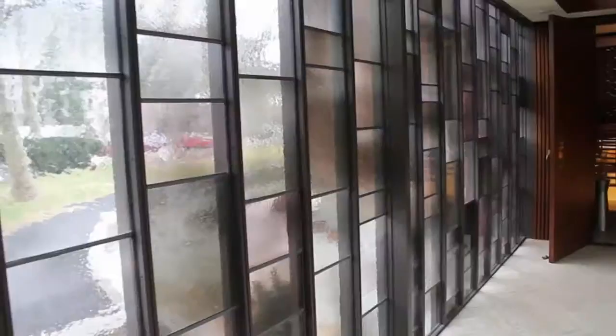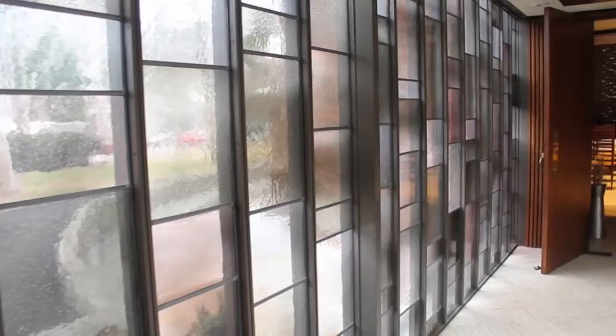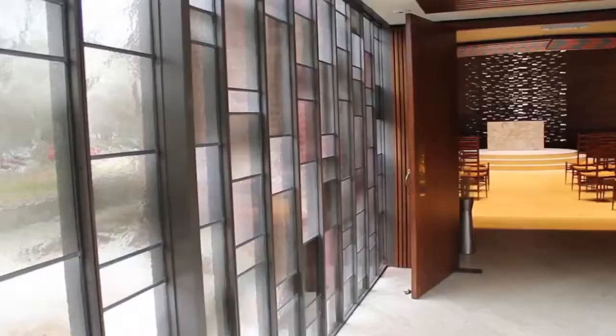One enters the chapel through a timber door and an enclosed stained glass pathway dedicated to Catherine McLaughlin Hakeem, the wife of Raymond Hakeem, MIT alumnus, class of 1968.